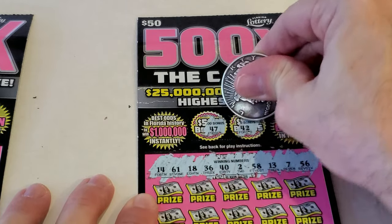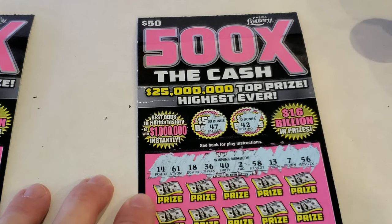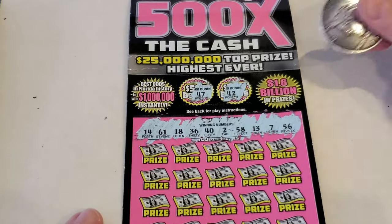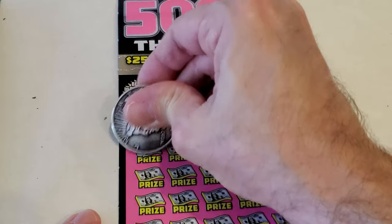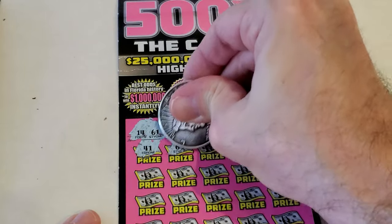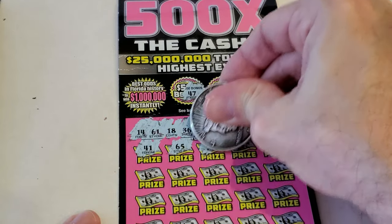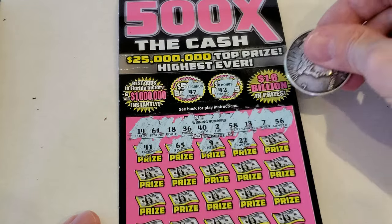47 — no bonus. 42 — well, with a 40 and a 2 that would be 42, but there is no bonus there for that. Let's go left to right today. 41 — backwards 14. 65, 9, 22 — wife's favorite number.